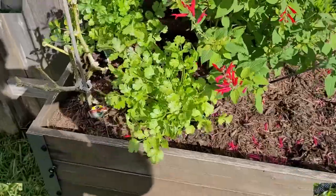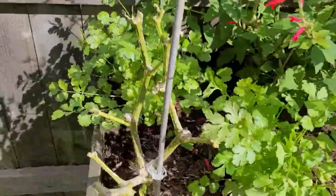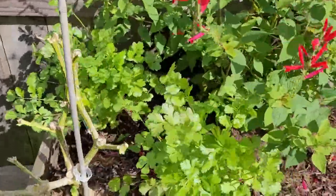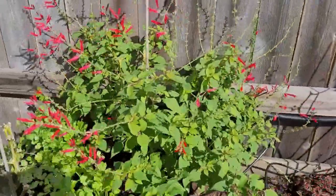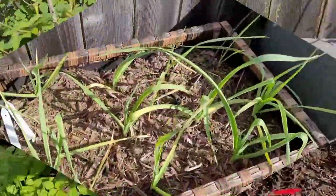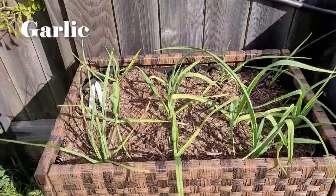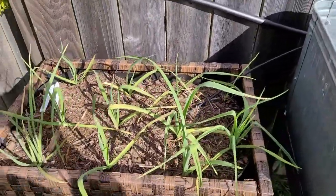So here we go. Cilantro is doing great — there's a plane flying overhead, you can probably hear it. The cilantro is doing good. And of course so is this pineapple sage. This bed is doing really well. Hopefully it's going dormant, but it's so hot here I don't even know if it is or not. Praying it is.